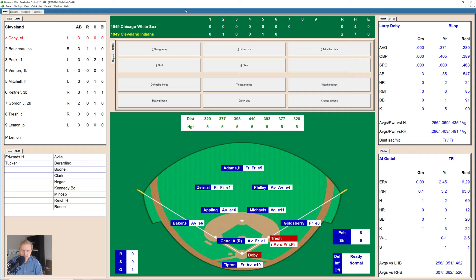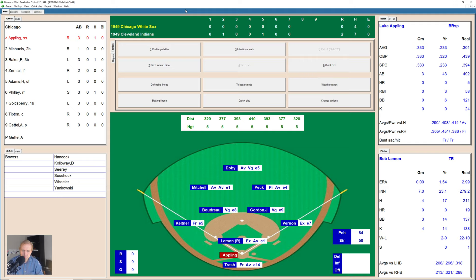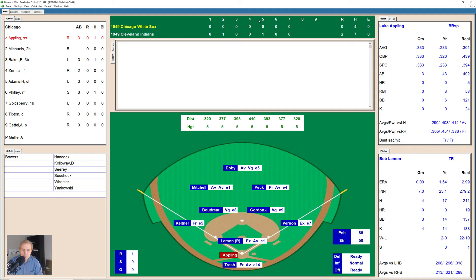Larry Doby with a runner on first base, only one out. Doby hits one deep to Dave Philly in right field — he's got a beat on it. Lou Boudreau — with the triple last time up — hits a little ground ball down to Appling, who makes the play over to Cass Michaels at second base. That retires the side. Top of the eighth inning — here comes Luke Appling. After working the count to 3-1, Lemon loses him — and that's a walk to Appling.